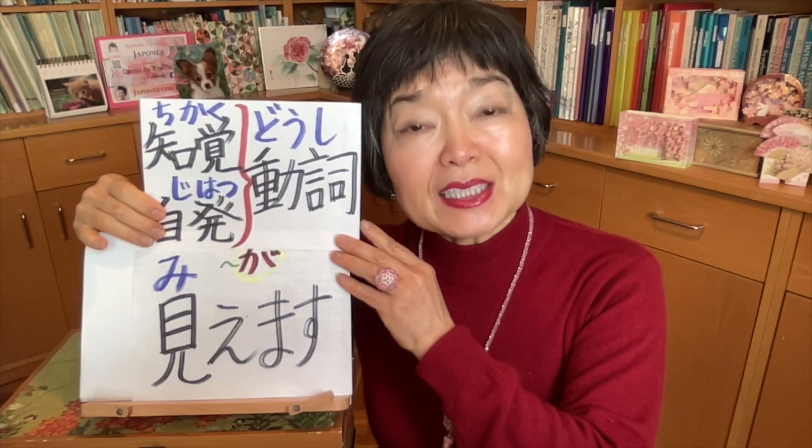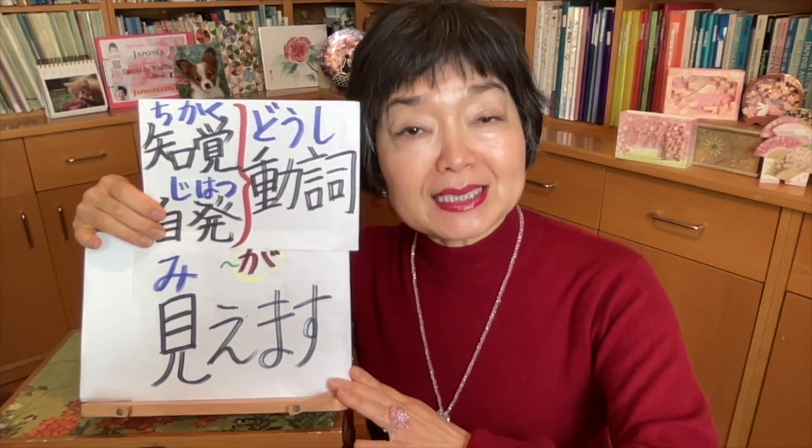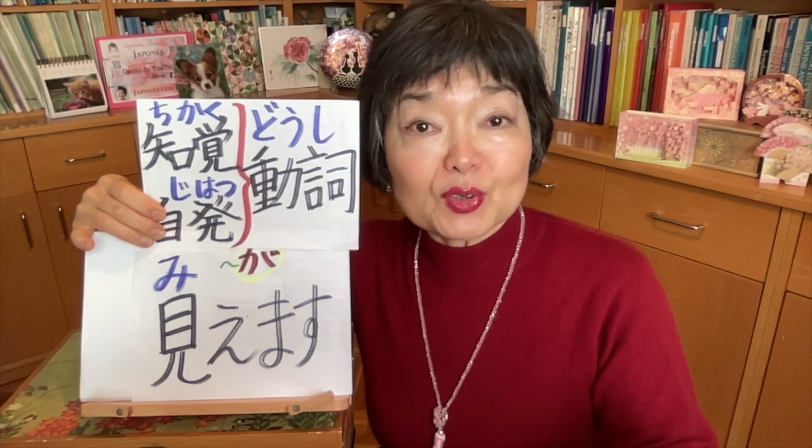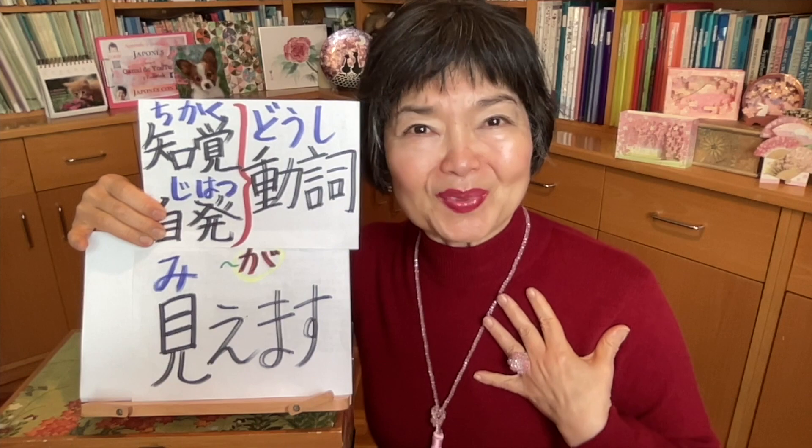Let's see the difference between 見えます・見える, 見られます・見られる, and also 見れます・見れる. As I already explained in two previous videos, 見えます is 知覚どうし — perception verbs. It means something is visible even if I don't try; my intention is not involved.